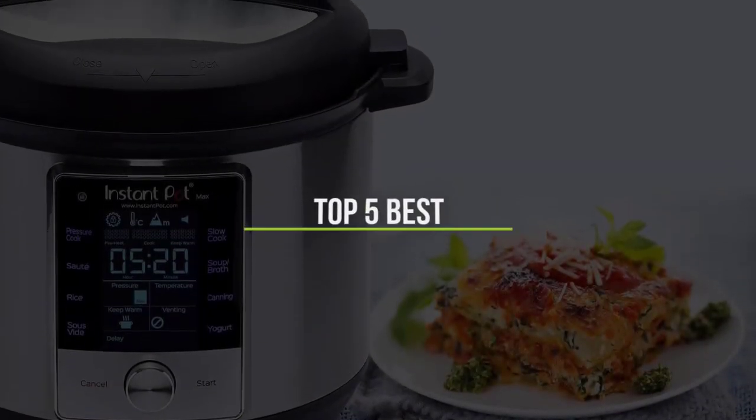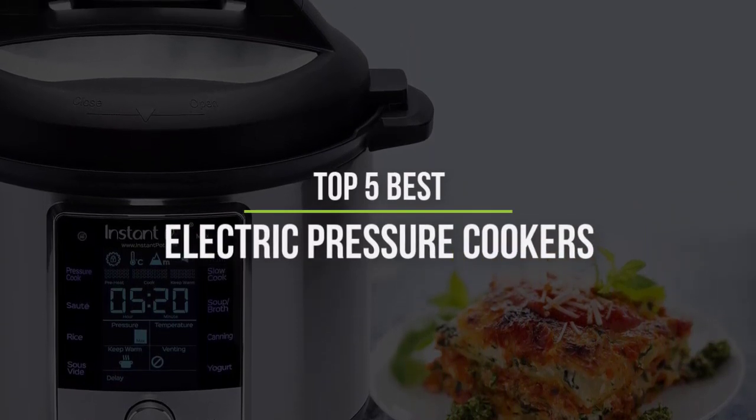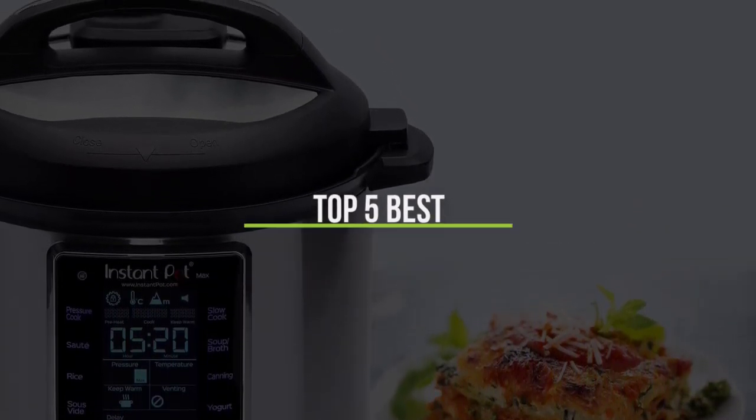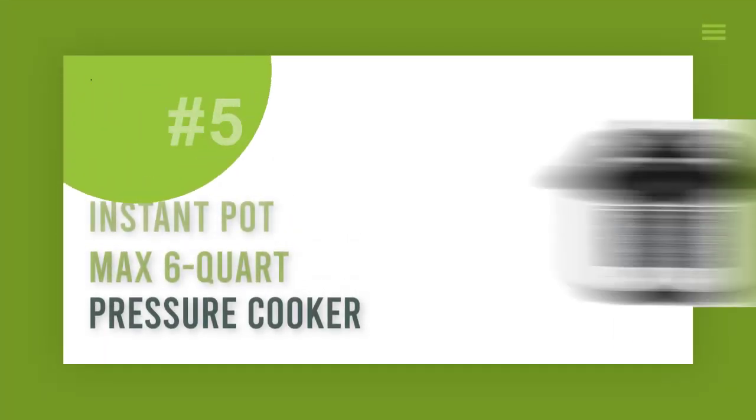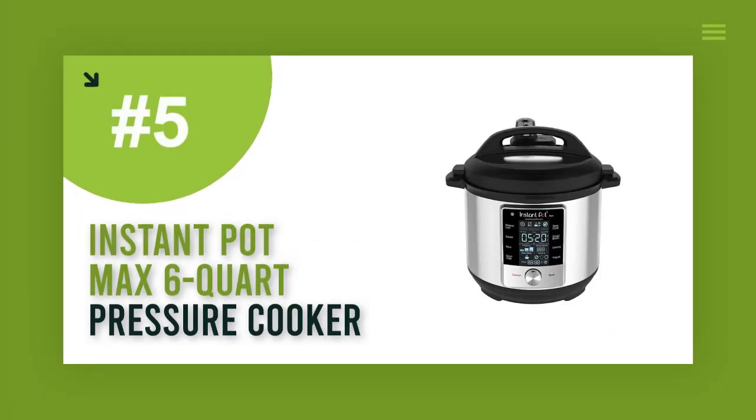In this video we will discuss the top five best electric pressure cookers. So let's get started. Number five: Instant Pot Max six quart pressure cooker.